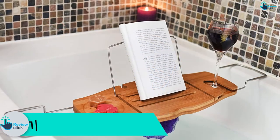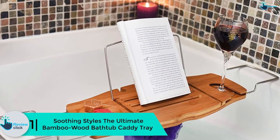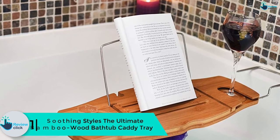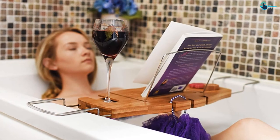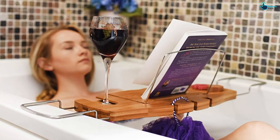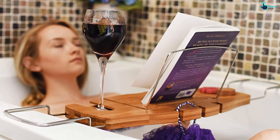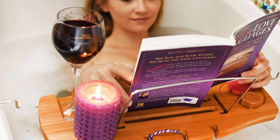And finally at number 1, we have the Soothing Styles Ultimate Bamboo Wood Bathtub Caddy Tray. Having an updated design, this stylish bathtub caddy tray comes with a waterproof reading rack, non-slip stainless steel arms, and a larger wine glass slot. It also features a perforated soap and beverage dish, two accessory hooks, and a slotted book rack that enables you to position your book, iPad, or tablet to a perfect position.